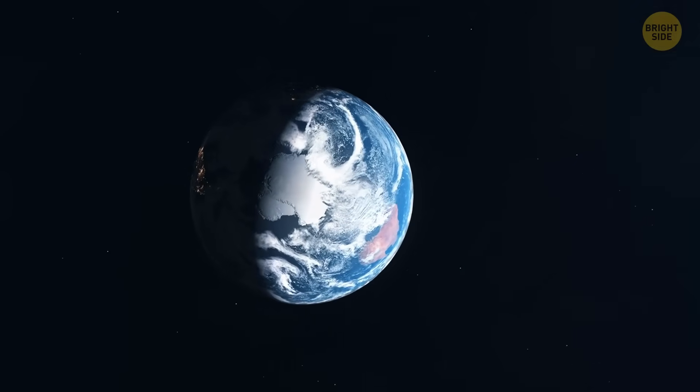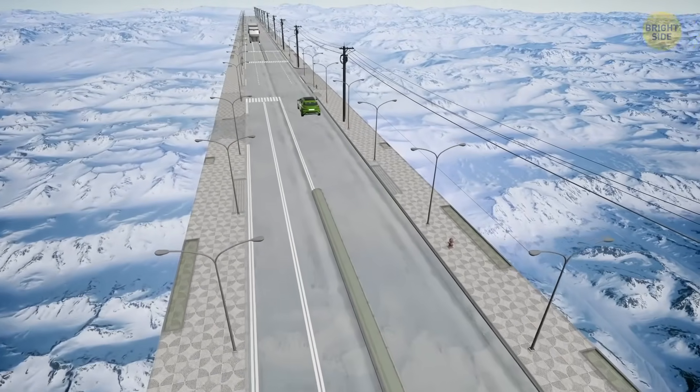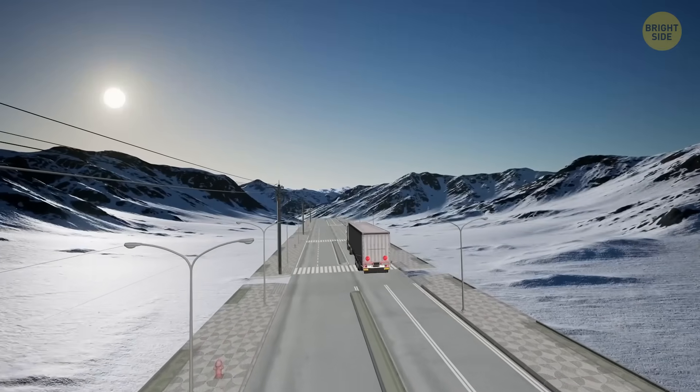Way down at the bottom of the world, it's so icy and remote that even asking 'are there roads in Antarctica?' sounds silly. But the answer is not as simple as you'd think.